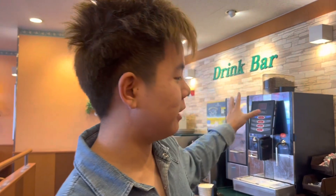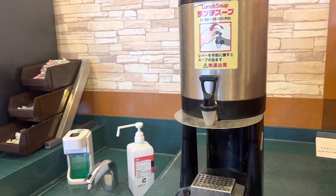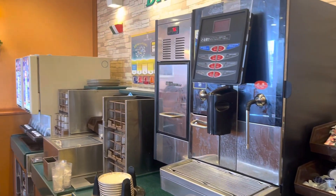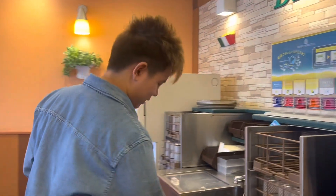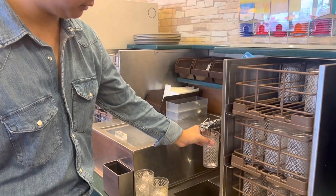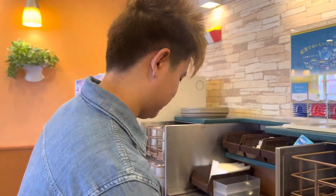Okay guys, let's order some food. Right here is the drink bar. During lunch time, we got some lunch soup here — this is free of charge. We also got coffee and some soft drinks, but those you have to pay for. And water is free of charge, so you can take as much as you like.